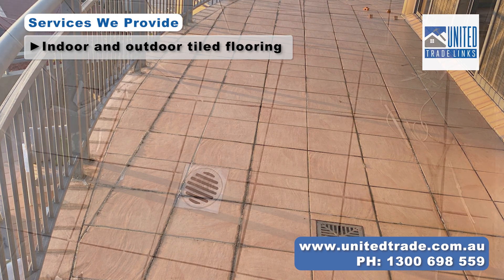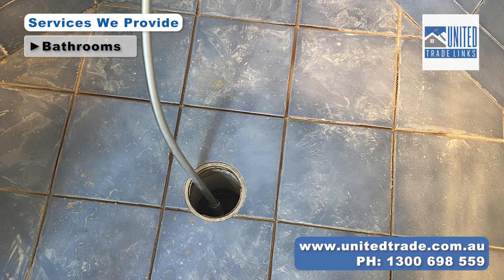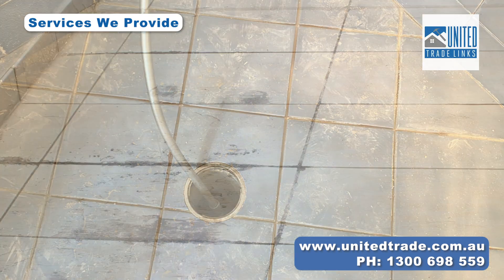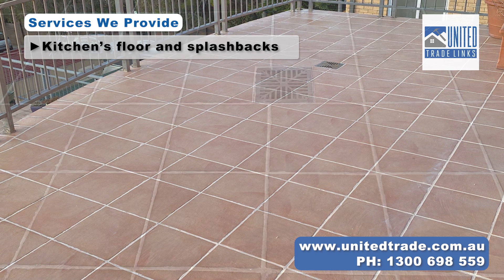Is your outdoor oasis, living spaces and bathrooms losing their charm? Are dull tiles making your surroundings look lifeless? Well, say goodbye to the dull and hello to the new.